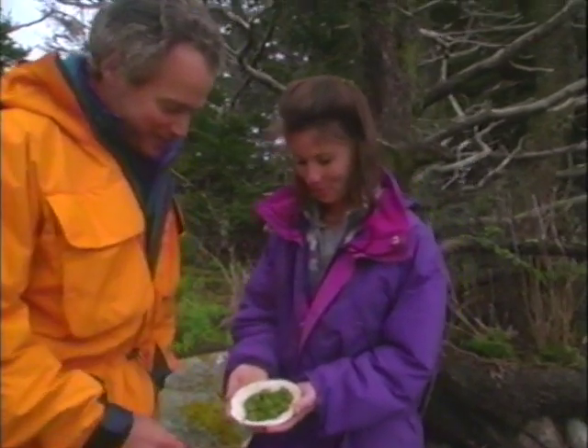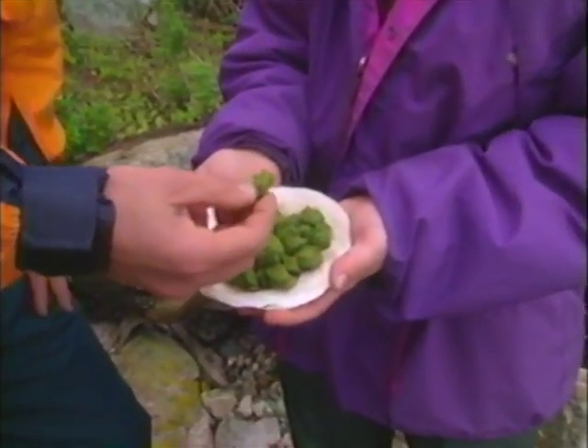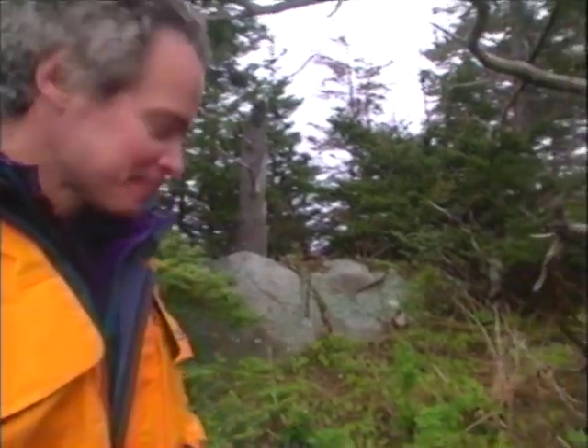Up in the beautiful sunny glade on the island, I found the last of the fiddleheads. They are delicious — they go for about $10 a pound in the city.